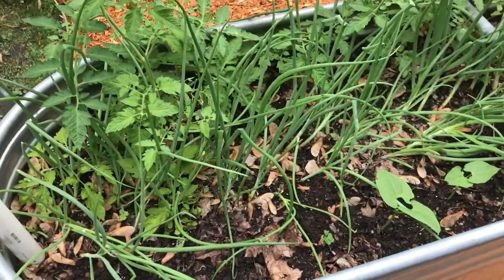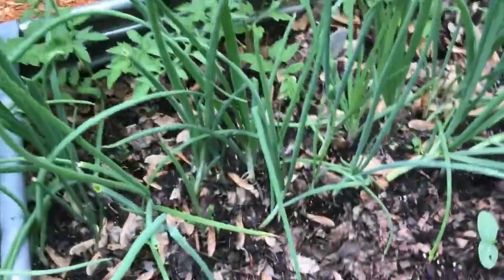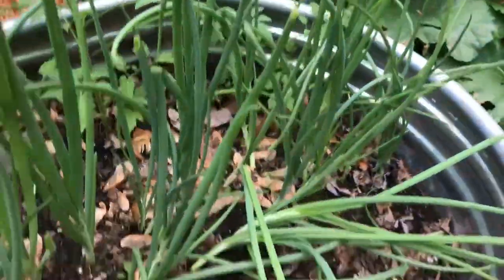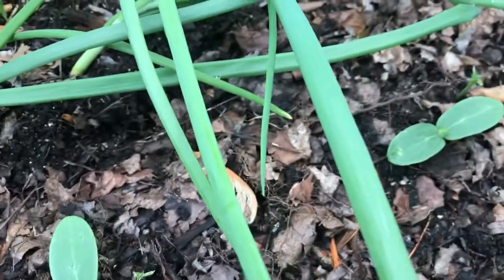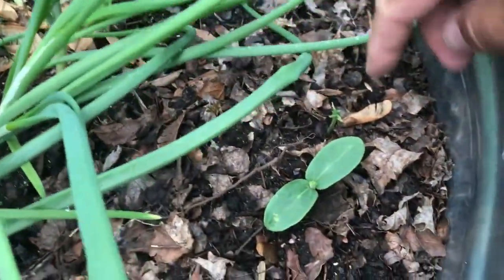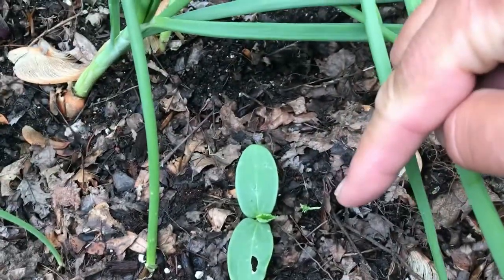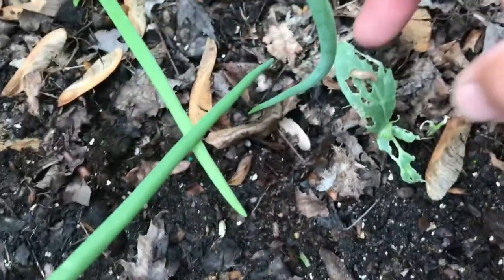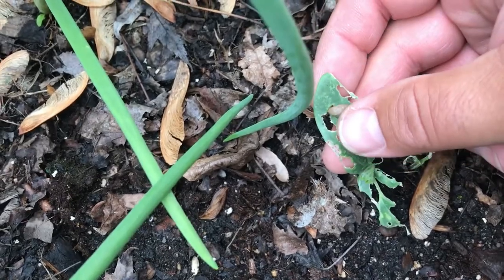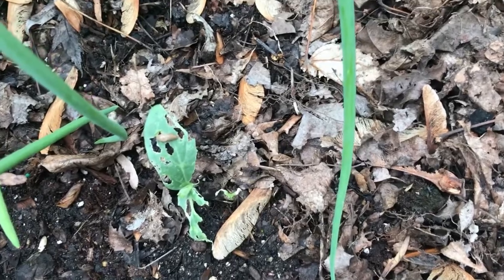We've got onions in the middle doing really well. Some of the tips have been broken off, which caught my attention. I also noticed some of the leaves have shown damage — these are cukes that came up from seed. Look at this guy, just shredded, and this guy, just shredded. What could be doing that? My good old friend the slug. That's a slug. So even in a new garden we have to deal with slugs. I hate slugs.